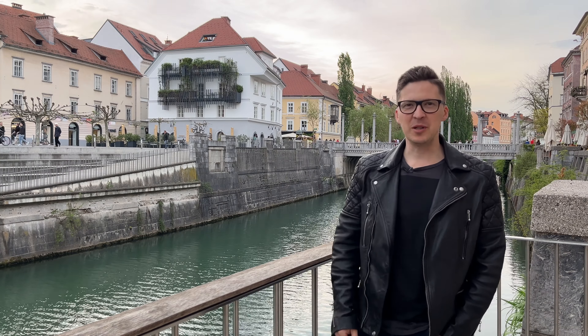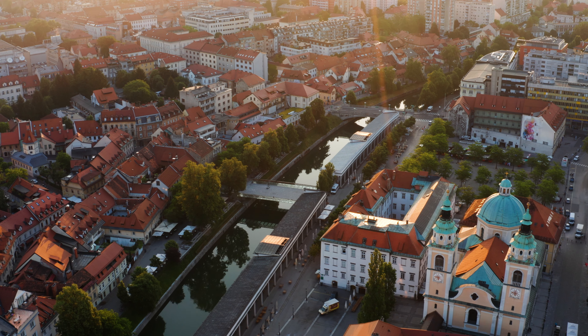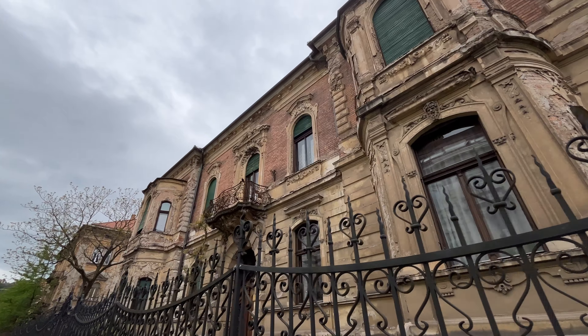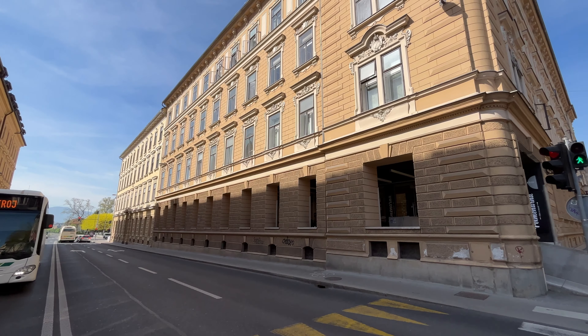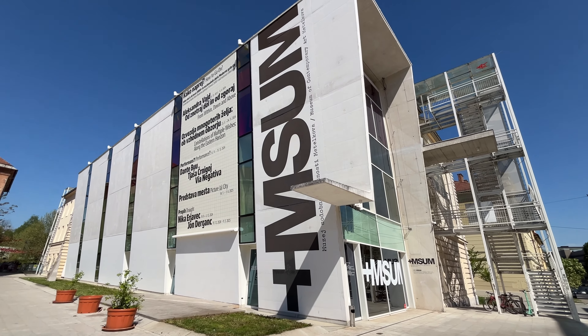Hello ladies and gentlemen, and welcome to Ljubljana, capital of Slovenia. In this video you will see the architecture of this magnificent capital city — quirky old buildings, stately urban avenues, as well as the edgy modern buildings too.